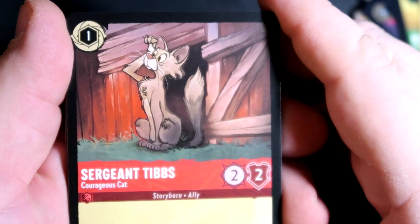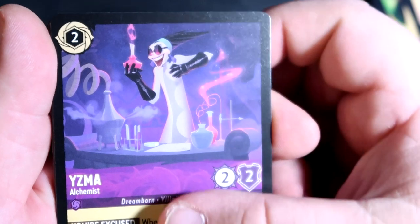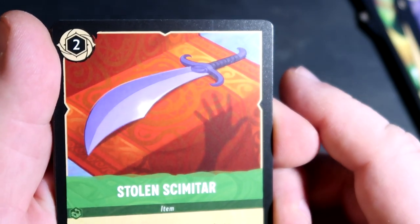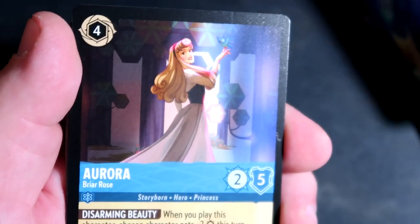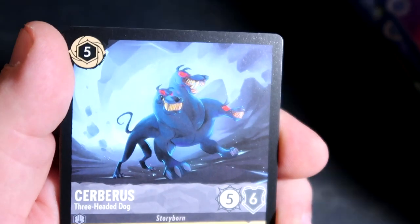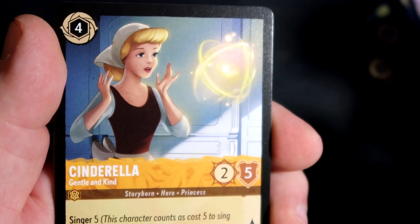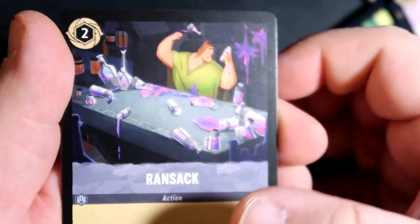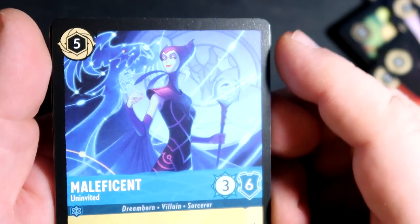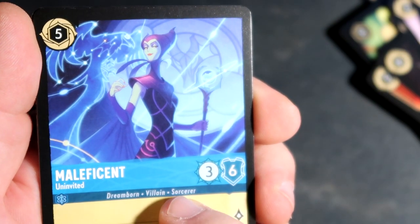And then for our last pack we had Sergeant Tibbs, Danglehopper, Hizmat, Stolen Scimitar — is that from Aladdin? Yeah, it's got to be from Aladdin. Aurora. Another Cerberus. Another Grandma Tala. Cinderella. Ransack. A cool-looking Maleficent — Dreamborn Villain-Sorcerer.